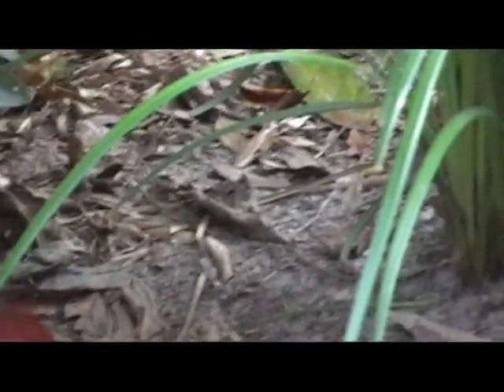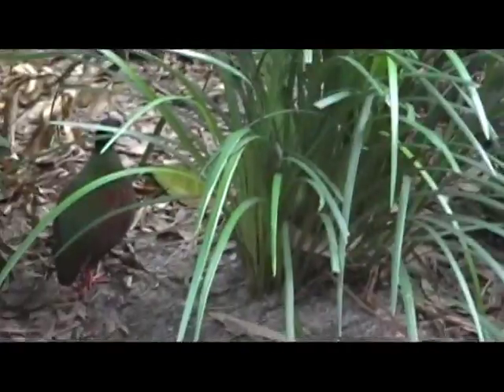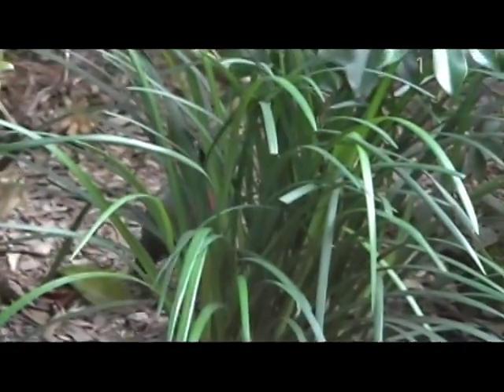We think those are the pheasant pigeons? I'm pretty sure. No, it's the crested wood partridge. That's a crested wood partridge. Something's right above us. Those are crested wood partridge.